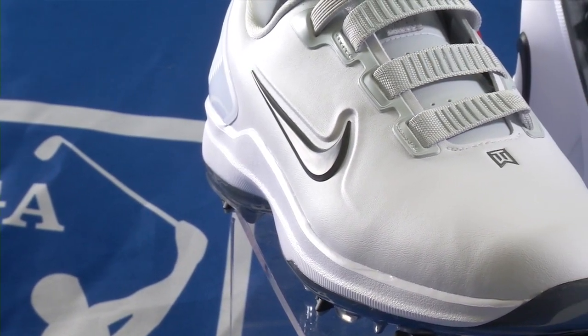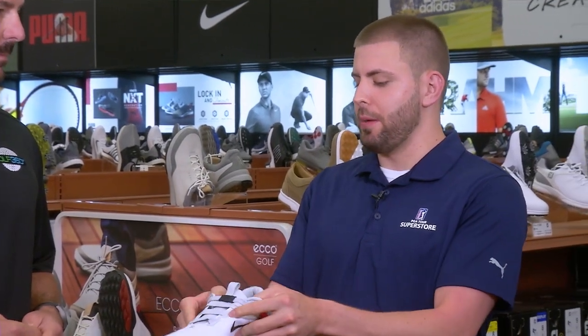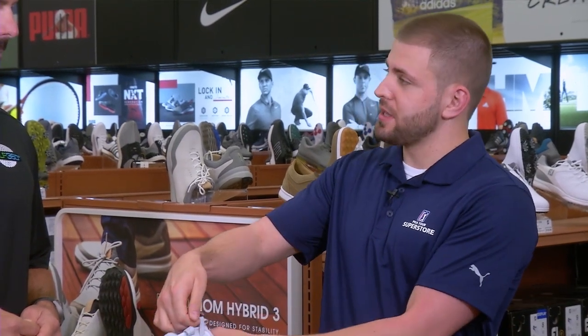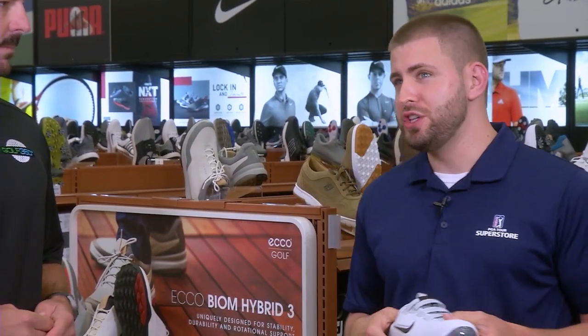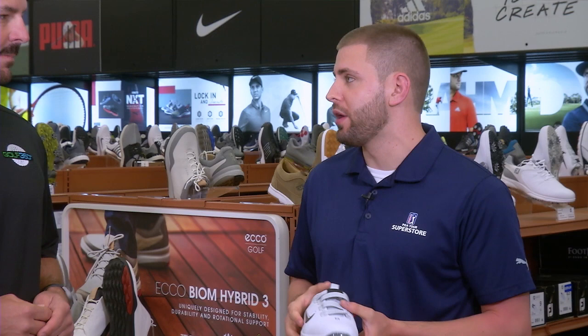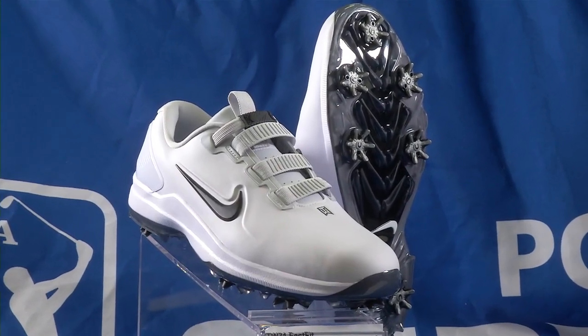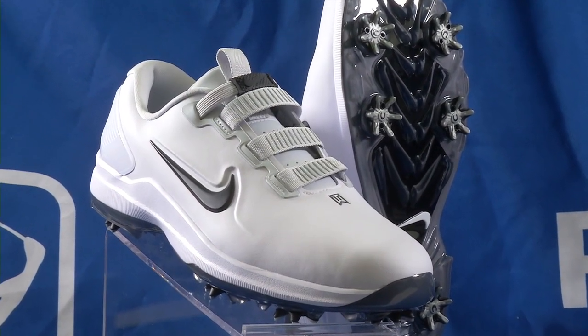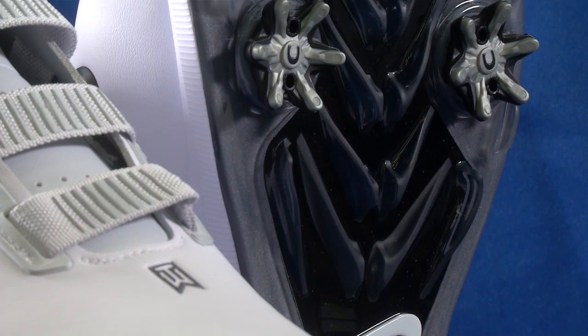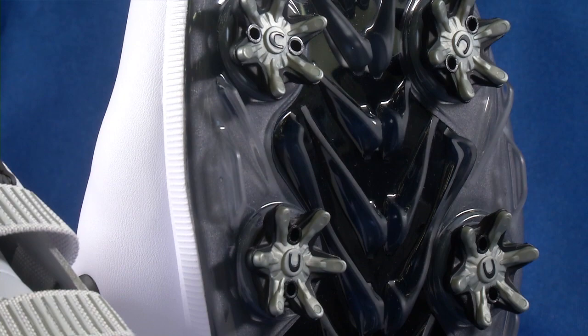We also have the Nike Fast Fit — a little different, no laces. There's a little red pull tab: pull it to loosen it, open it up with your fingers, put your foot in, and pull the tab to tighten. It's a lot easier and more convenient if you're coming from work and going right up to the course — you can put these shoes right on. You don't need to tie your shoe, and it's a lot easier to adjust if you need to readjust tightness mid-round. It also has spikes for traction. Tiger Woods wears it — so that really helps.